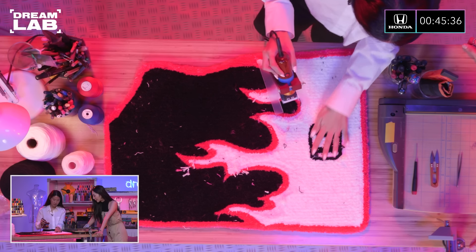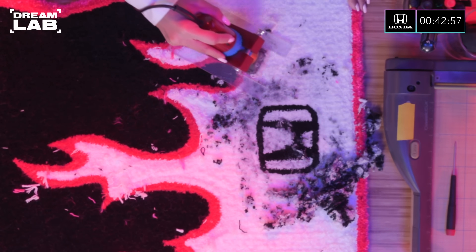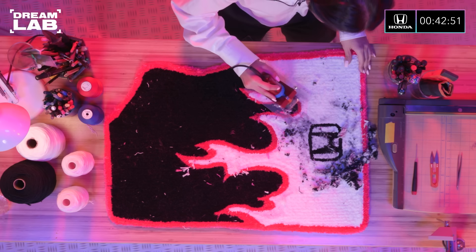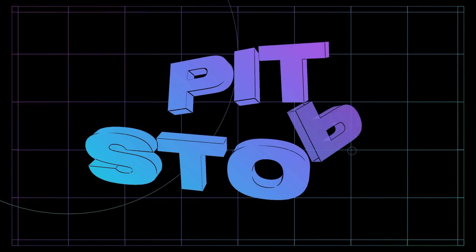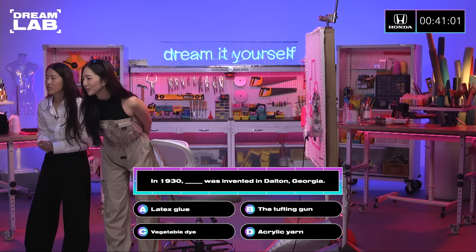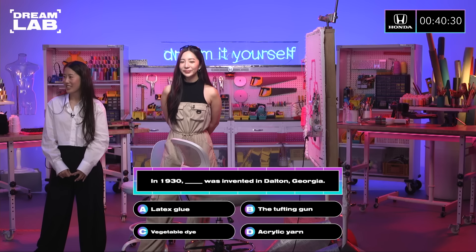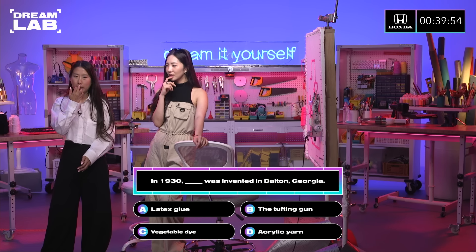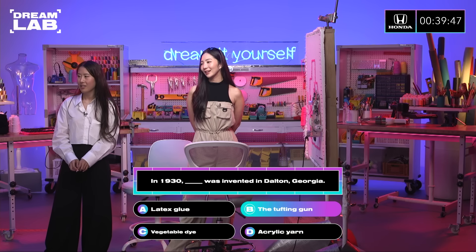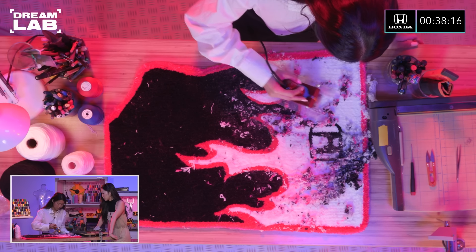I'm gonna go over this. Is this your first time making a car mat rug? Yes, it's my first time. These are actually really popular. People like custom car rugs a lot. It's time for trivia questions. In 1930, the tufting gun was invented in Dalton, Georgia. I don't study the history of tufting. I'm gonna go with tufting gun. You're right. What a pro. So basically, there's a whole process to this and you just trust the process. Yeah, I always say trust the process.